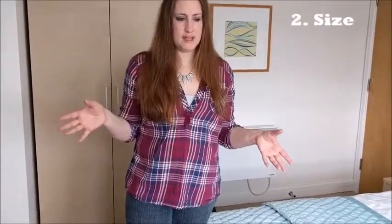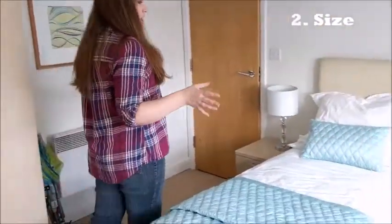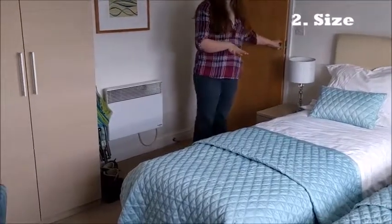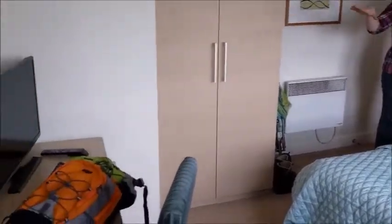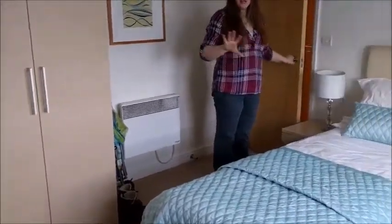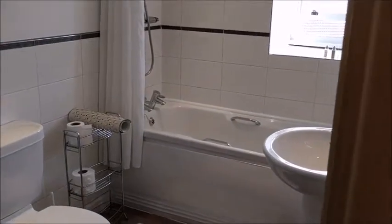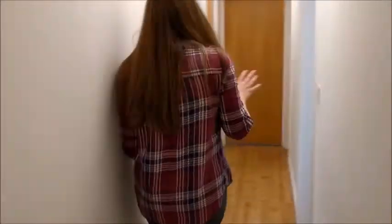The next thing to look at with a self-catered apartment or home is the size. They come in all sizes — even within apartment buildings like this. The SACO Apartments have everything from a one-bedroom studio to a two-bedroom. Since we have three kids with us, we opted for the two-bedroom. This was the kids' room with two beds, a desk, and a TV, which was really nice — the kids could watch their shows at the end of the day. We also had two bathrooms, which meant we didn't have to share with the kids. That was definitely a plus!